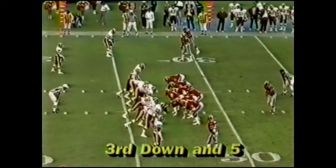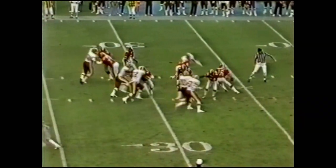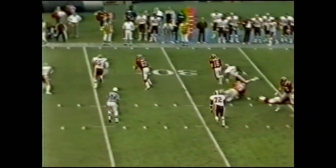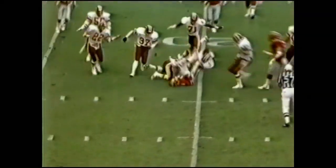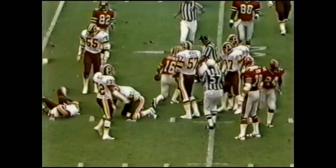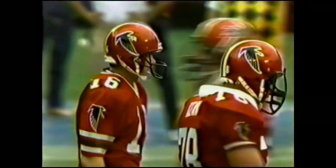This is third and six. Archer running — got a first down. And he's inside the 20-yard line. The kid is 6'2", 203, out of Iowa State. And they love it here in Atlanta.